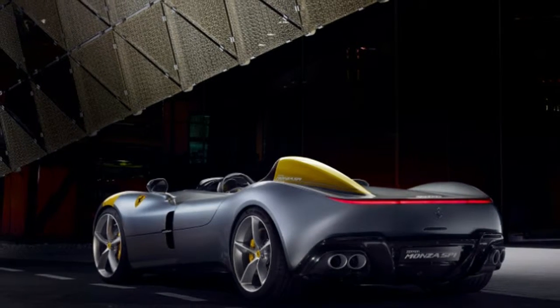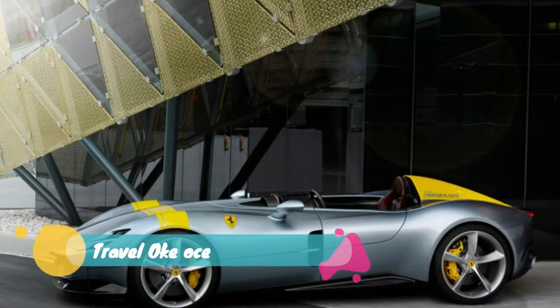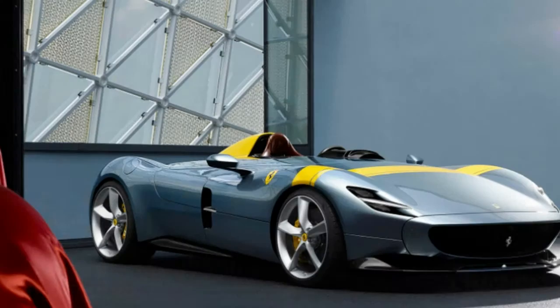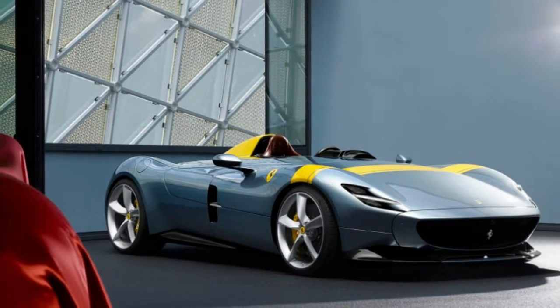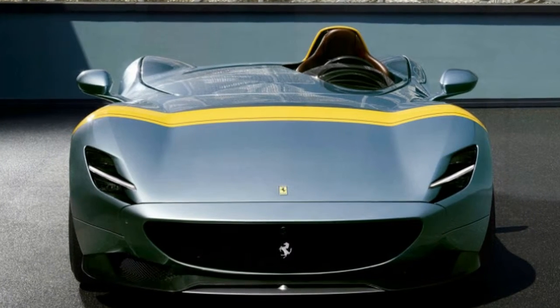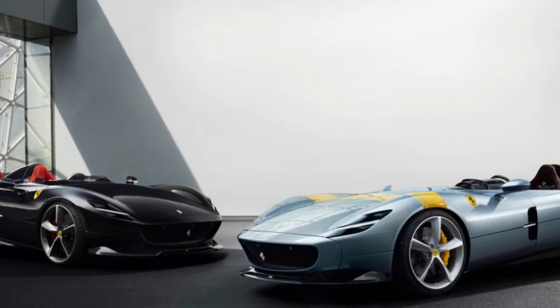Ferrari just pulled the wraps off the limited edition Monza SP1 and SP2, and successfully reminded the world that it still knows how to make a jaw-dropping car. We saw the supercars and learned a few details about them earlier today when someone posted pictures on Instagram from a private Ferrari event. Now we have all the details and official photos from Ferrari.